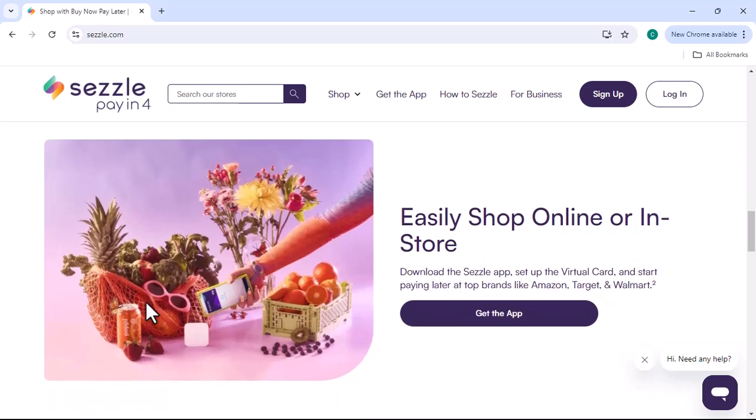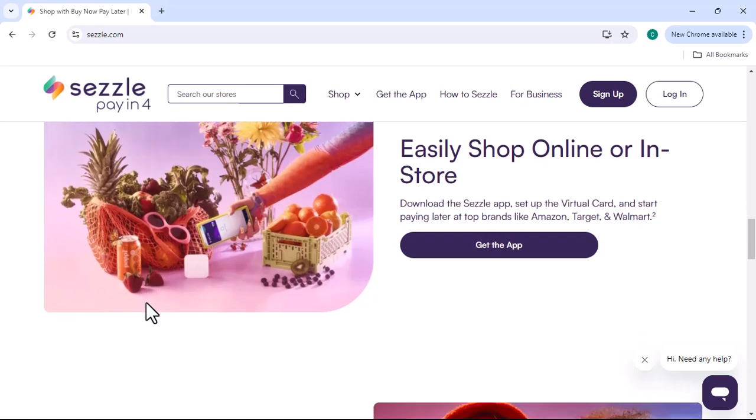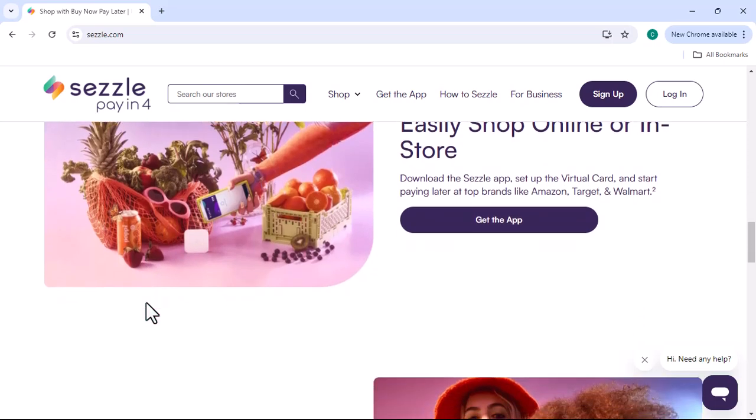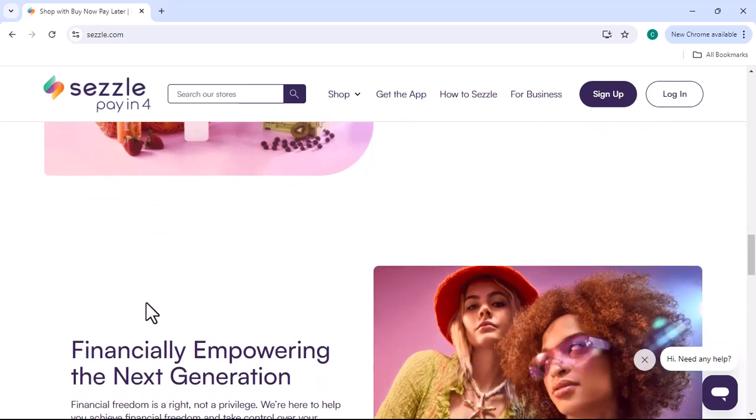One of the most significant benefits of Sezzle Premium is the increased purchase limits. This means you can buy more expensive items without worrying about exceeding your credit limit.